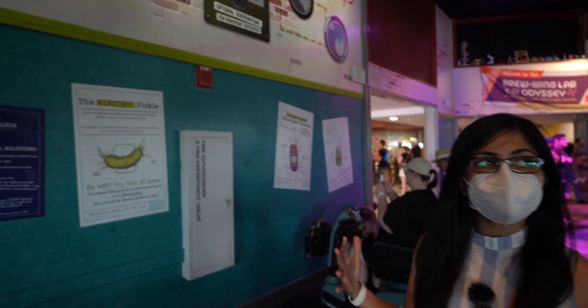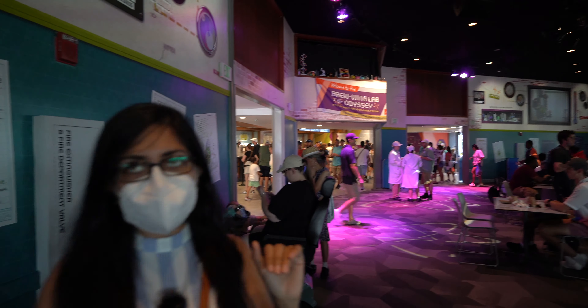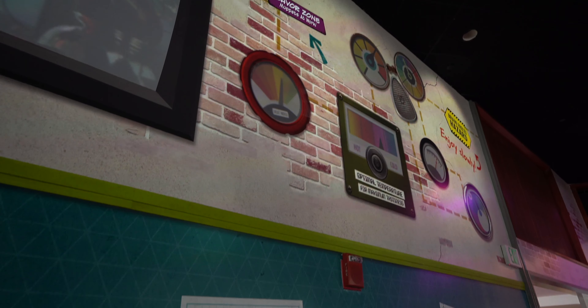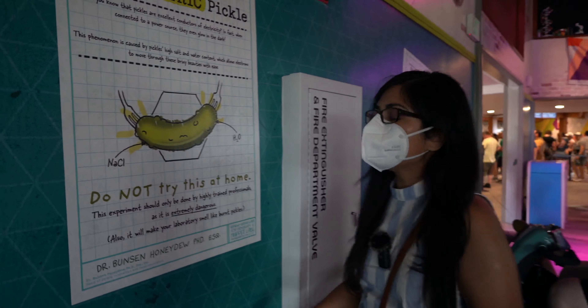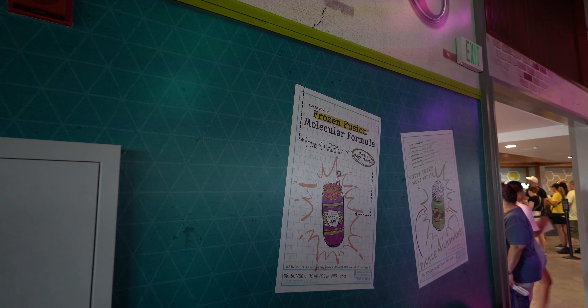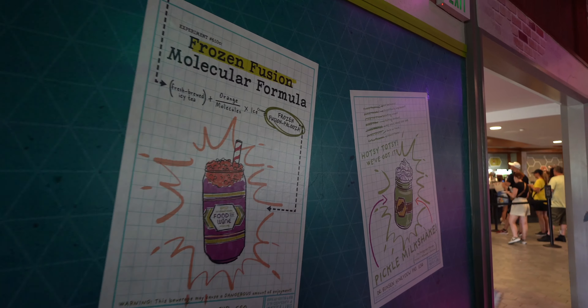Look at all this decor in here — this is so cool. They apparently were testing an electric pickle, probably for that electric drink. There are lab tools, flasks, and things — they're actually measuring food items for their lab zone. Electric pickles! I still can't believe they have a pickle milkshake. They have the signs over here for their two drinks: the molecular formula and the frozen pickle milkshake. That's so funny.